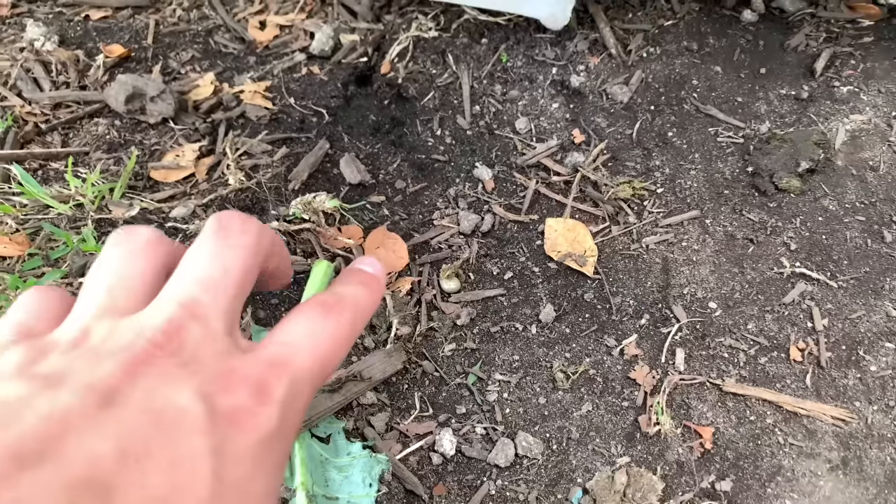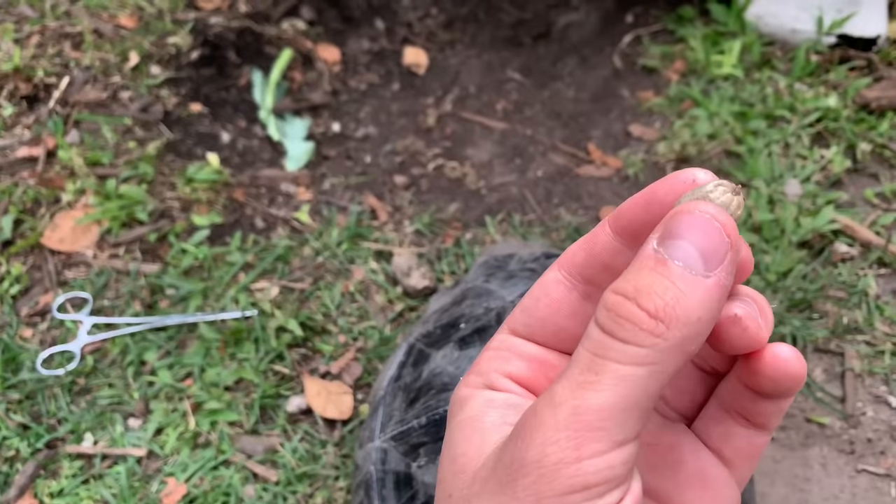We're checking all the tortoises here at my house for ticks. Last night I found a toad covered in ticks — bufo toads down here are an invasive species and a carrier that spreads ticks. Because I found a toad in my yard with ticks, there's a good chance some of my tortoises will have them too.